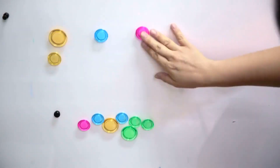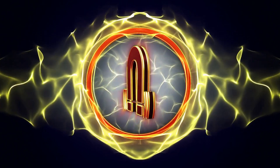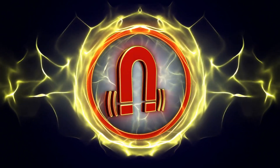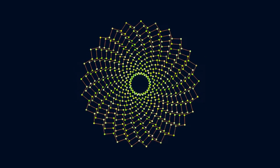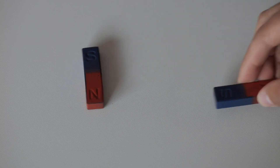Let's kick things off with a basic question: what exactly is a magnet? A magnet is any material or object that creates a magnetic field. This magnetic field is an invisible area around a magnet where magnetic forces operate. Magnets have two poles — the north pole and the south pole.